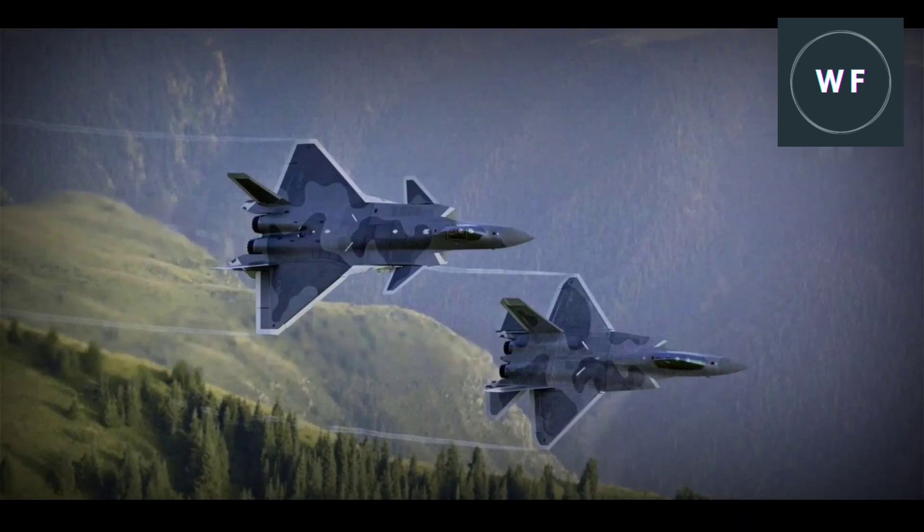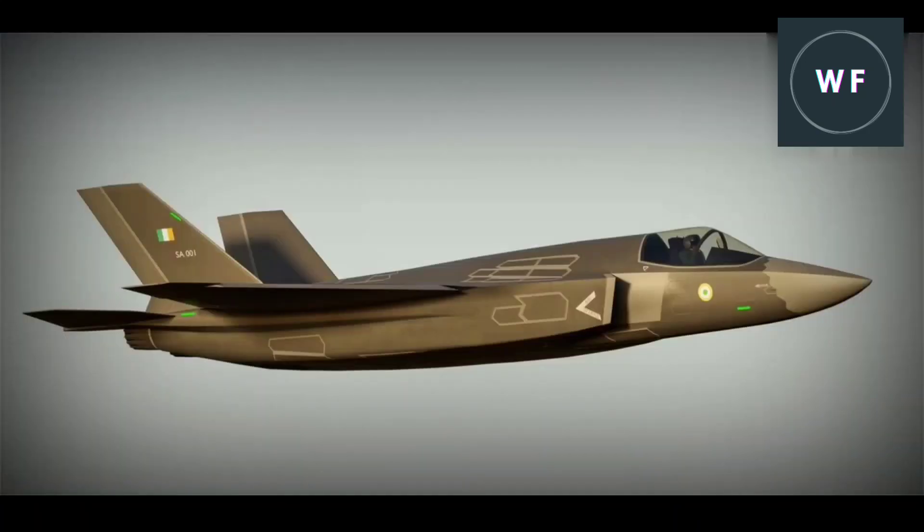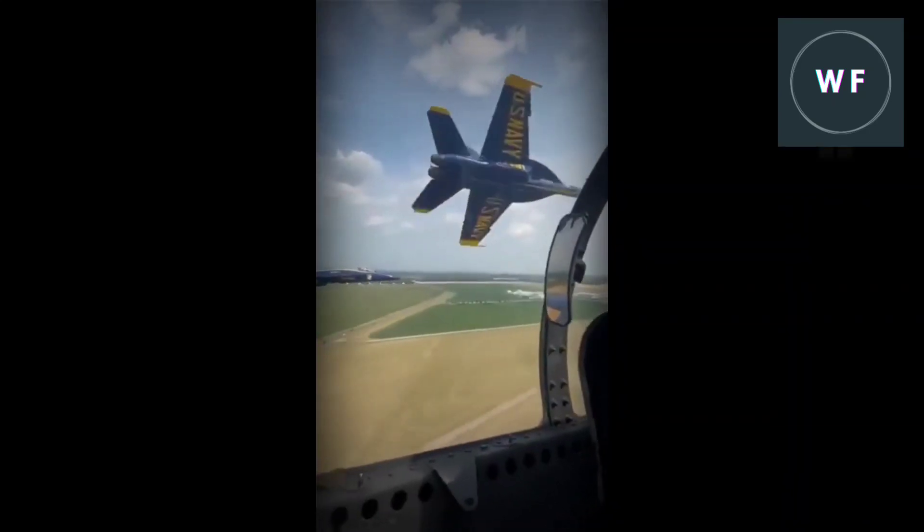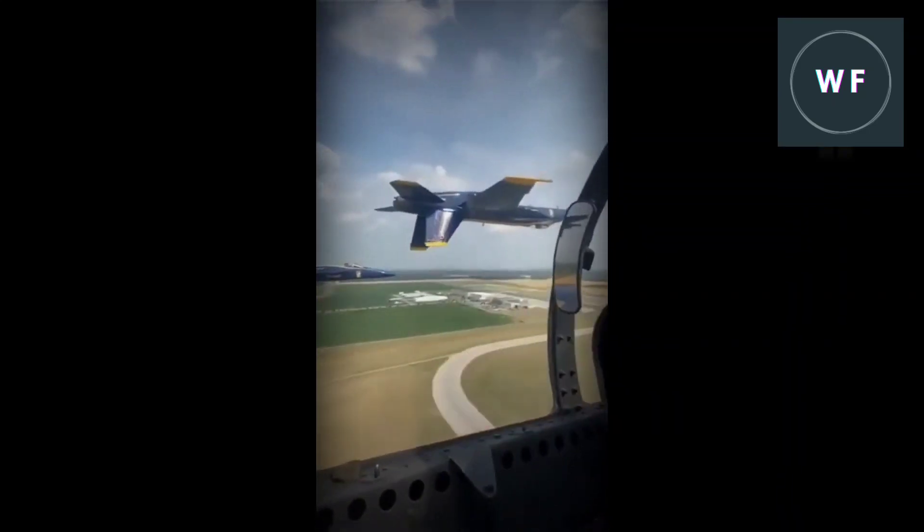China is expected to have the J-20 and J-31 ready for operations by 2035, with its sixth generation aircraft providing improved capabilities over these aircraft. The Indian Navy is also developing a fifth generation fighter jet with sixth generation characteristics in its HAL Advanced Medium Combat Aircraft (AMCA).